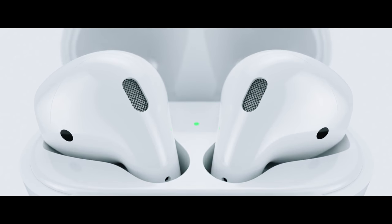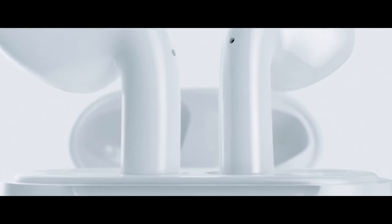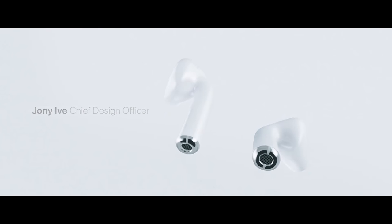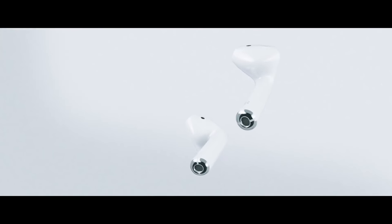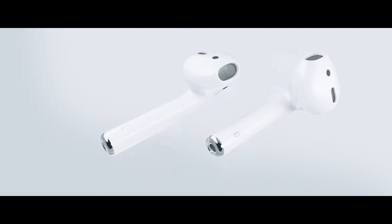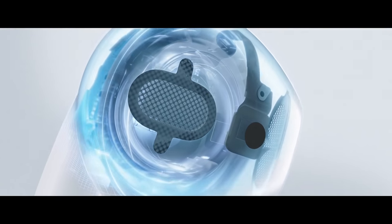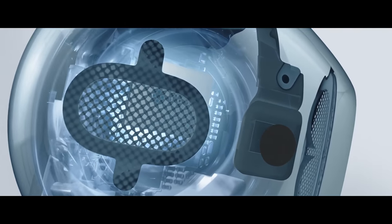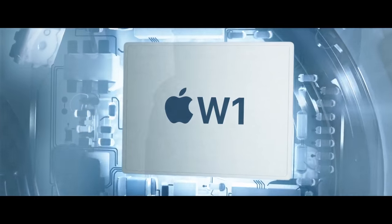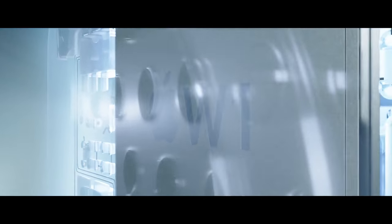We believe in a wireless future — a future where all of your devices intuitively connect. This belief drove the design of our new wireless AirPods. They have been made possible with the development of the new Apple-designed W1 chip, the first of its kind to produce intelligent, high-efficiency playback while delivering a consistent and reliable connection.